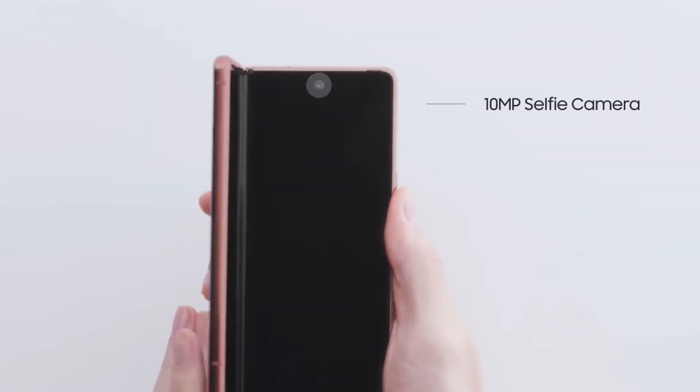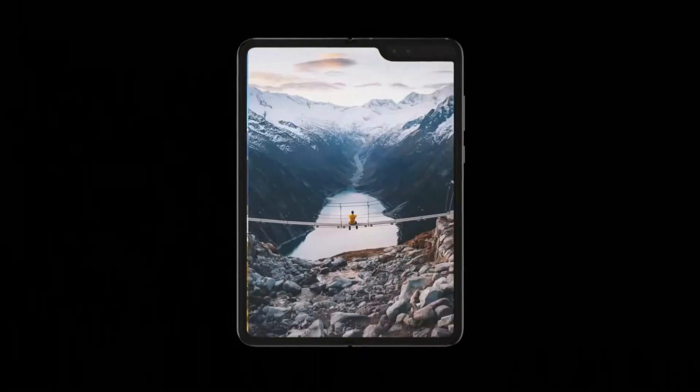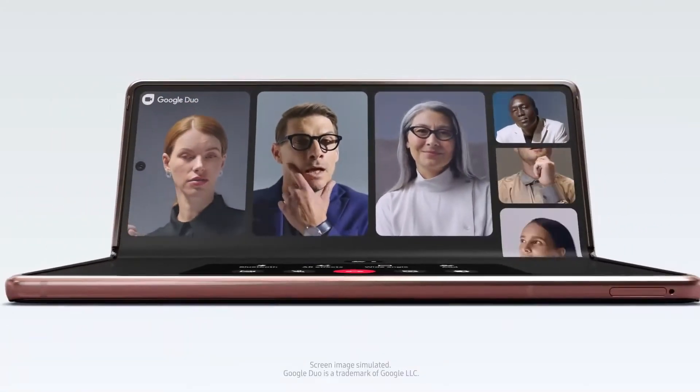The source claims that the 10-megapixel cover selfie is based on a Sony IMX374 sensor, so it's virtually the same selfie camera that was used by both the original Galaxy Fold and the Galaxy Z Fold 2. Meanwhile, the 16-megapixel selfie camera is reportedly based on the IMX298.